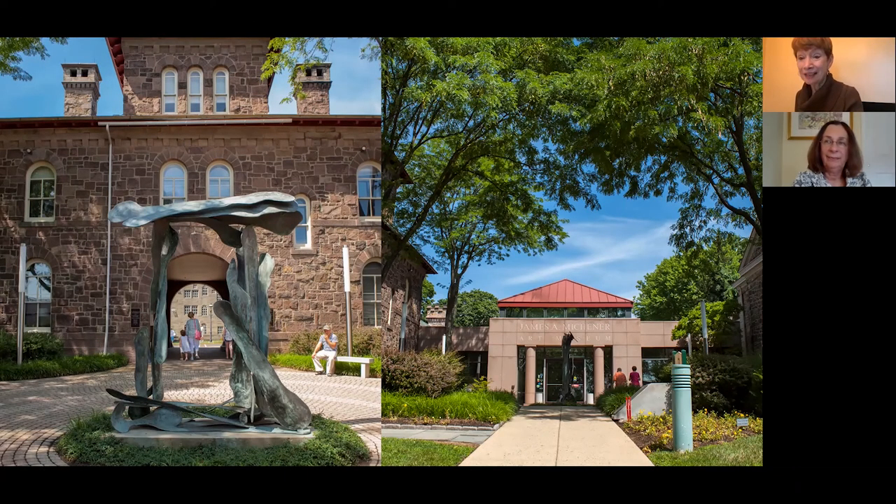Hello everyone. I am Miss Dawn. This is my friend Miss Carol and Dan the dog. We're here at the Michener Art Museum, where there are many kinds of art. We can see paintings, handmade furniture, crafts, and inside and outside sculptures. Today, we're going to see art outside and look at a sculpture. We're going to take my friend Dan the dog with us.